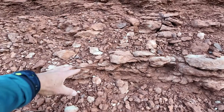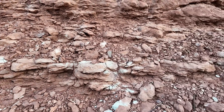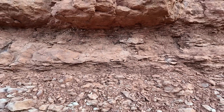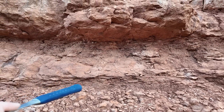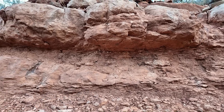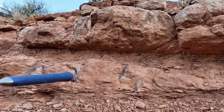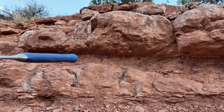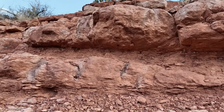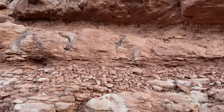Then we get into a bit more of a mottled unit — fine grained but with other chunks of material. That grades upward into a fine-grained, thinly bedded unit, probably mudstone, but we'll need to check that. Then another thick bed, possibly sandstone, another thin bed, and then a thicker one above. Whatever was depositing these sediments, there were some fluctuations in the energy and the depositional environment.